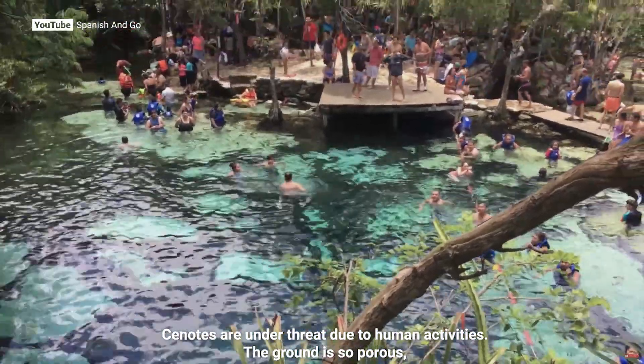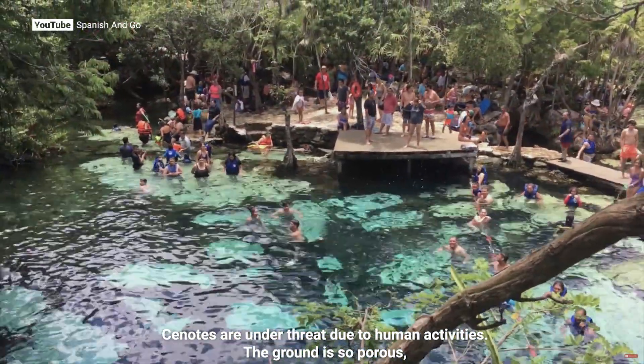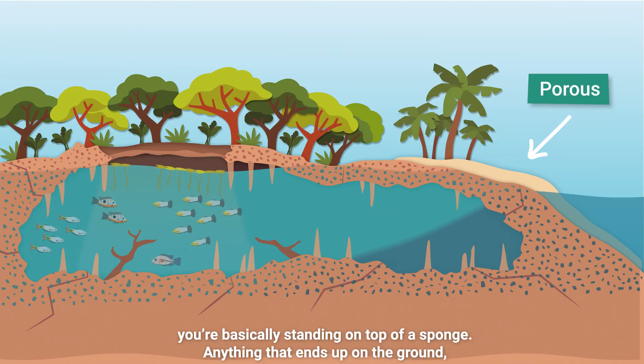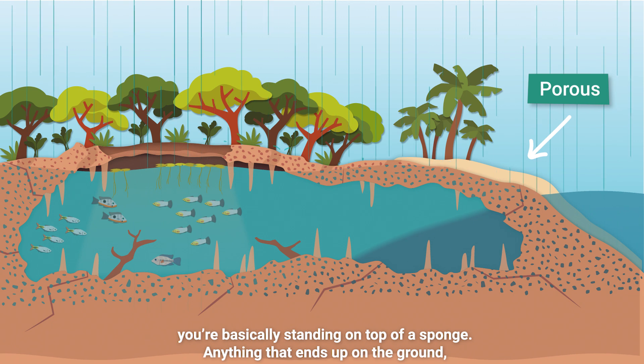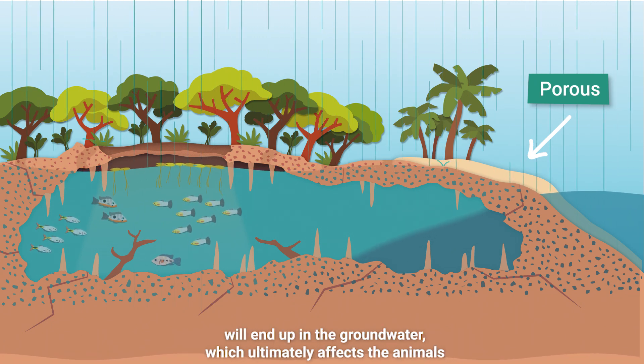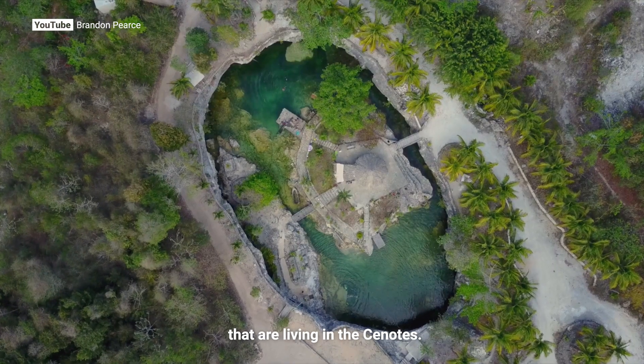Cenotes are under threat due to human activities. The ground is so porous, you're basically standing on top of a sponge. Anything that ends up on the ground will end up in the groundwater, which ultimately affects the animals that are living in the Cenotes.